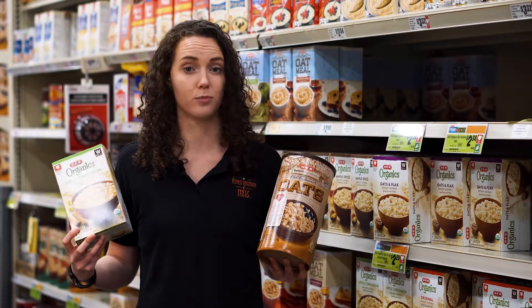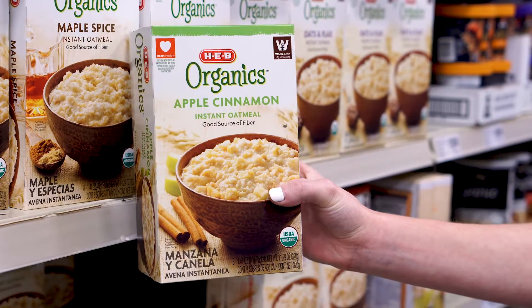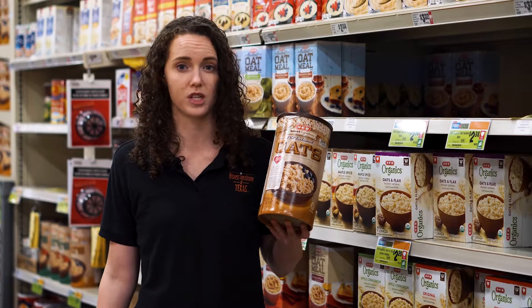Oatmeal is a great option as a breakfast or a snack. Pre-packaged oatmeal usually has added sugar and sometimes other added ingredients, but plain packages of oats are a great choice and you can customize them yourself. They're also the cheapest option.